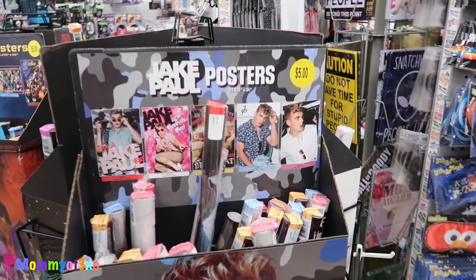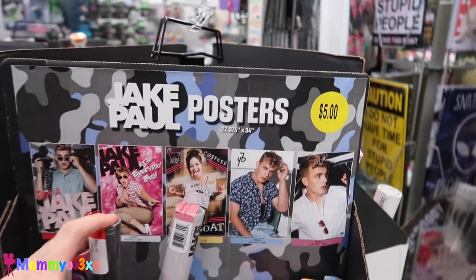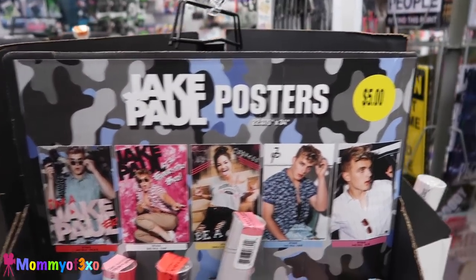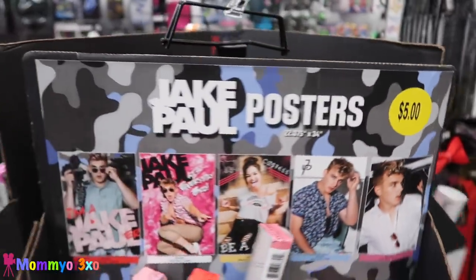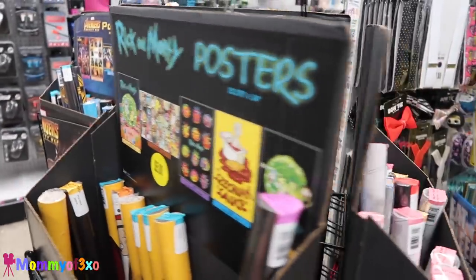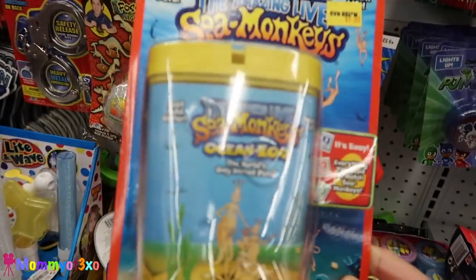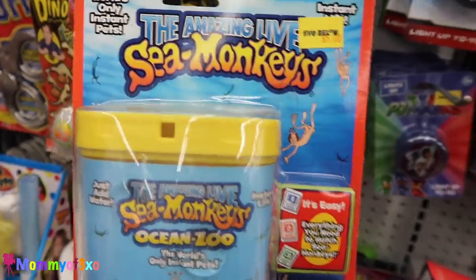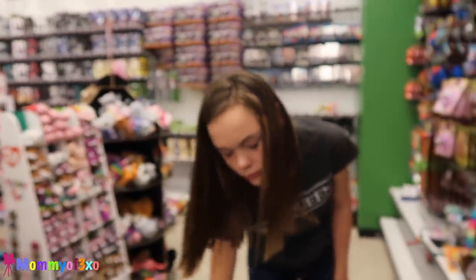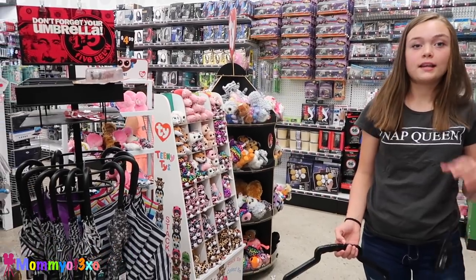For all you Jake Paul fans — they have a ton of Jake Paul posters here at Five Below for $5. They have all of these. They have sea monkeys here. They had these at Toys R Us and Alea wanted one of these. But Maya's done, guys — she's already done.